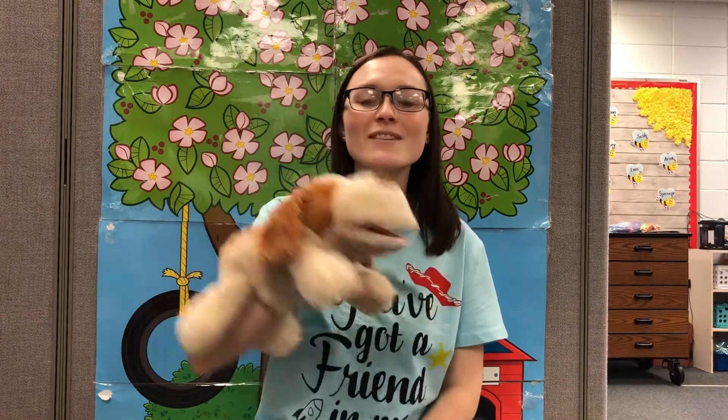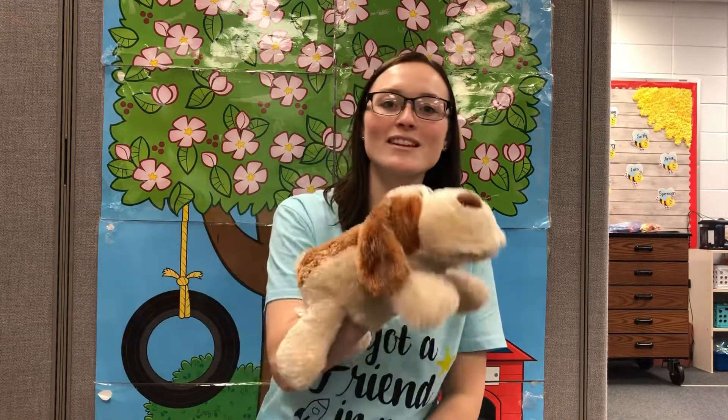Please gather round and sit right down under the teaching tree. It's time to listen and to learn under the teaching tree. Letters, numbers, shapes and colors, stories, songs and rhymes. Are you ready to begin under the teaching tree?